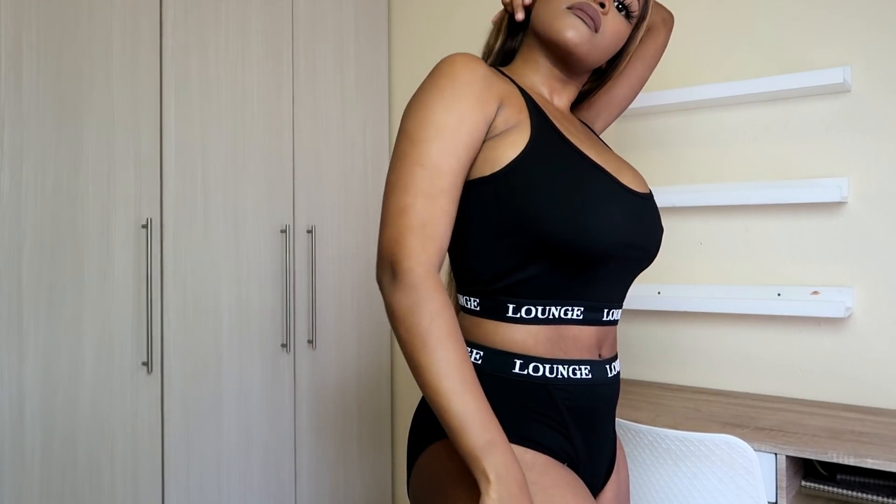It's a sports bra vibe but much longer — it goes down to your torso, pretty low. The back is crossed and it has adjustable straps. How I'd wear this: as a top with sweatpants, having this poking out. I think it's so cute. It does come in other colors — I'll put all the details on screen to make it easy to shop. If you're confused or have sizing questions, drop them in the comment section and I'll definitely answer.